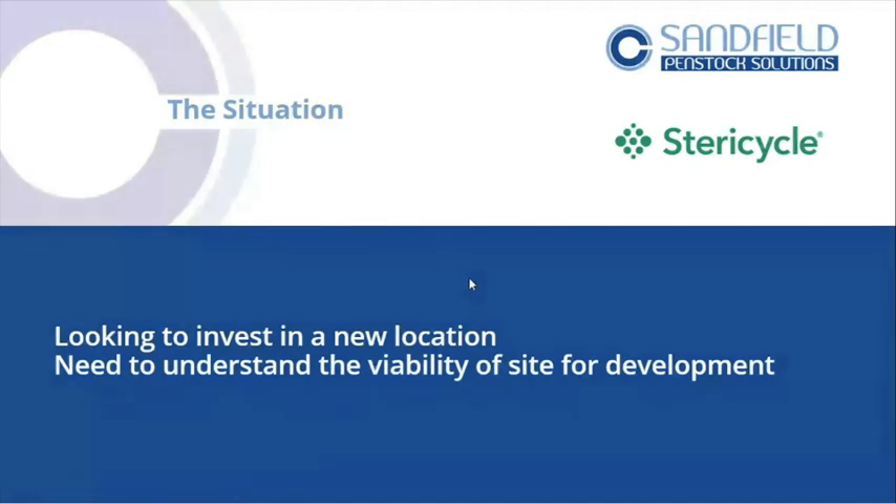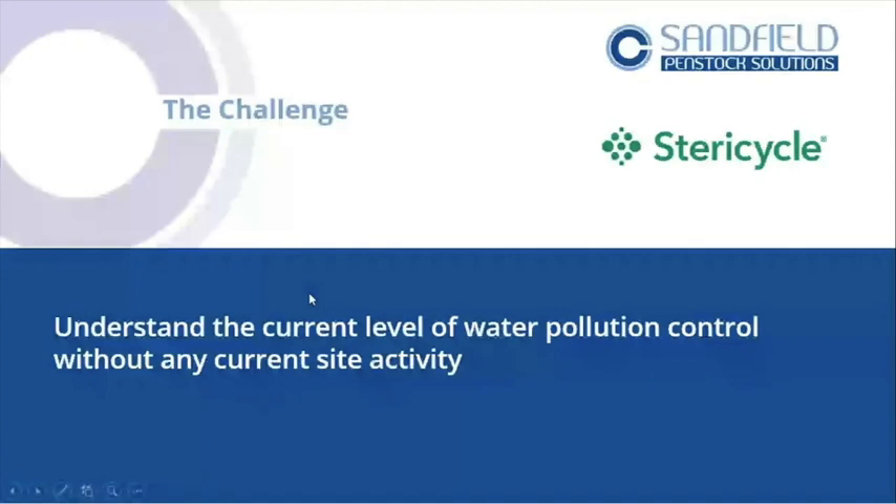Instead of just saying it's a great site, they're now looking at this first — before investing, let's see whether it can actually do what we want it to do. The challenge is to understand the current level of water pollution control without any current site activity. The site is currently closed — is there quite a lot of investment required? Because design investment is going to eat up capital that might be better spent finding a different location that already has containment taken into account.